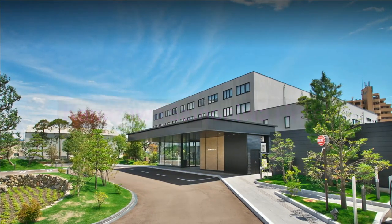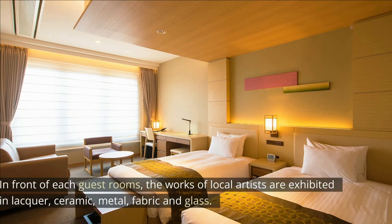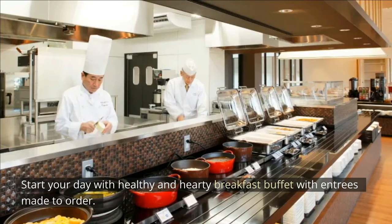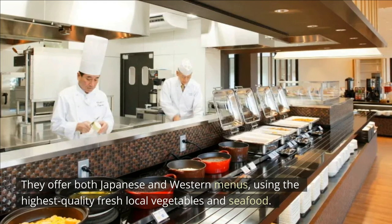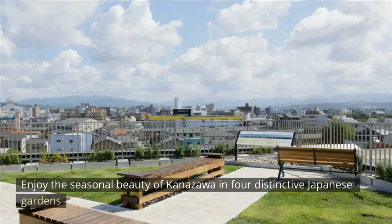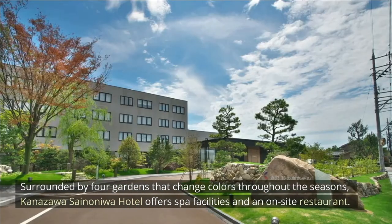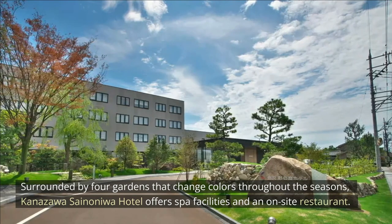Kanazawa Sainanua Hotel. Feel the aesthetic spirit of Kanazawa, a city famous for its traditional handicrafts. In front of each guest room, the works of local artists are exhibited in lacquer, ceramic, metal, fabric and glass. Start your day with a healthy and hearty breakfast buffet with entrees made to order. They offer both Japanese and Western menus using the highest quality fresh local vegetables and seafood. Enjoy the seasonal beauty of Kanazawa in four distinctive Japanese gardens, which feature magnificent trees and soothing soundscapes of water. Surrounded by four gardens that change colors throughout the seasons, Kanazawa Sainanua Hotel offers spa facilities and an on-site restaurant.